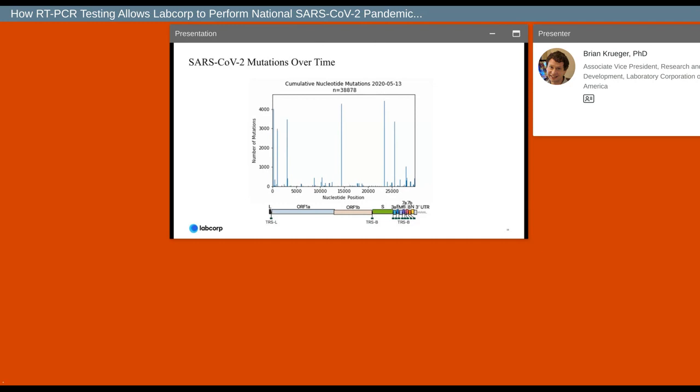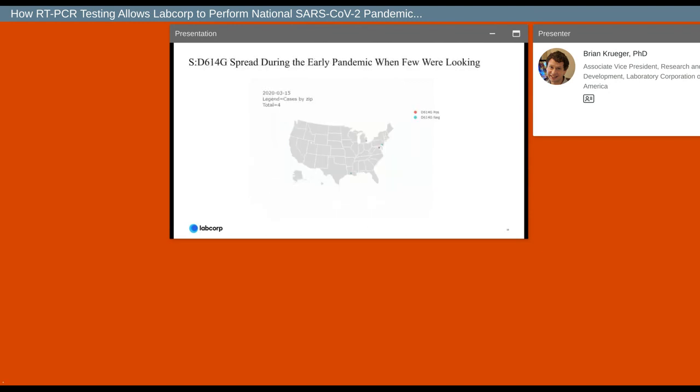These mutations matter a lot with respect to how the virus functions — its ability to infect the host, evade the immune system, or thwart treatments we've developed. I want to draw attention to one mutation in particular: the D614G spike protein mutation. Everyone on this call probably knows this is an important variant, but it became the most important variant in the U.S. much sooner than most people realize. It spread across the country during a time when there was very little surveillance going on. This data was used to support our engagement with the CDC to expand the internal surveillance project to a national one.